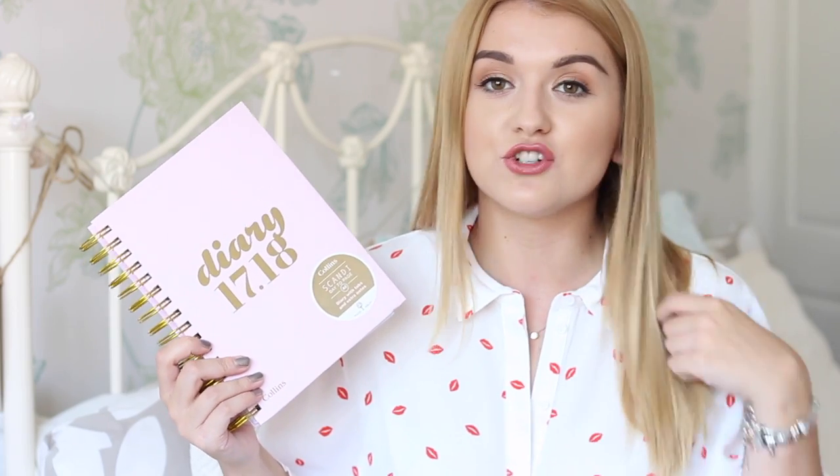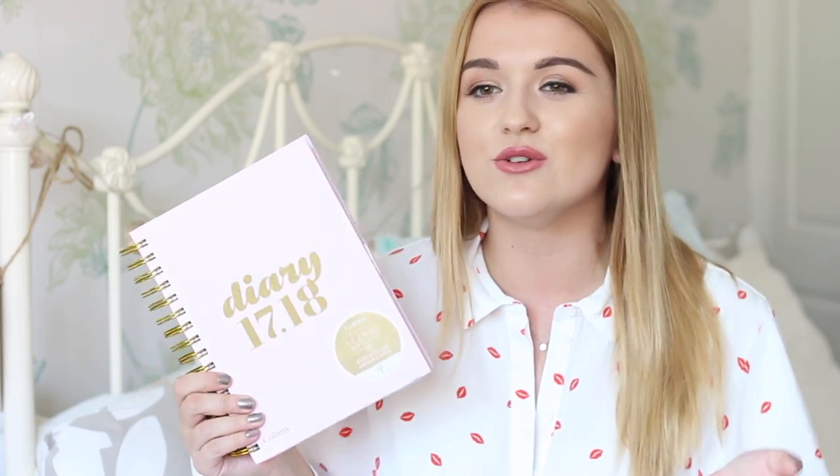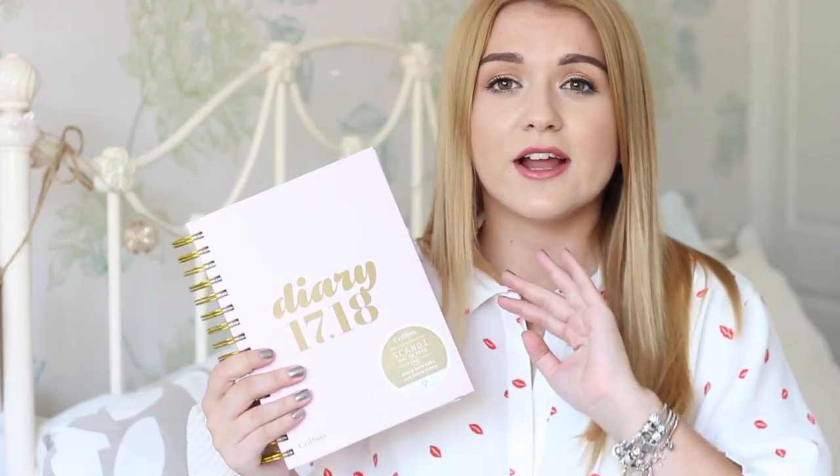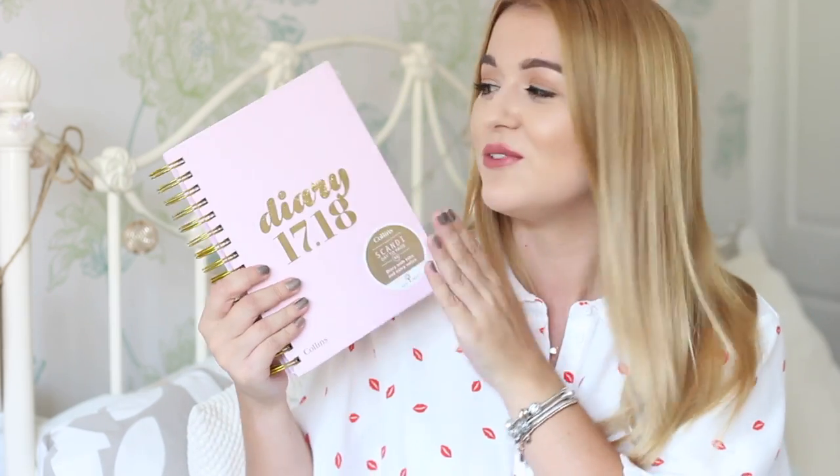Inside you've got your personal information, different tabs — July and August — and it's all gold and cute. You also get a day-to-a-page diary. I have been looking for a day-to-a-page diary for so long, literally since I started at Boohoo in June. I really like having a day to a page where I can put to-do lists and tick things off. The ones with shorter space I can never do that. I was looking in Paper Chase and just could not find any — they were all sold out or there was nothing like this. So I really, really love this.